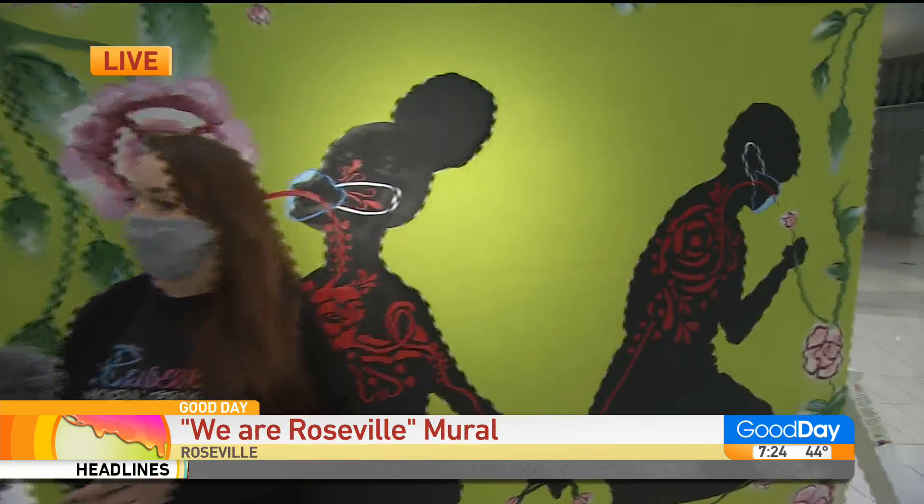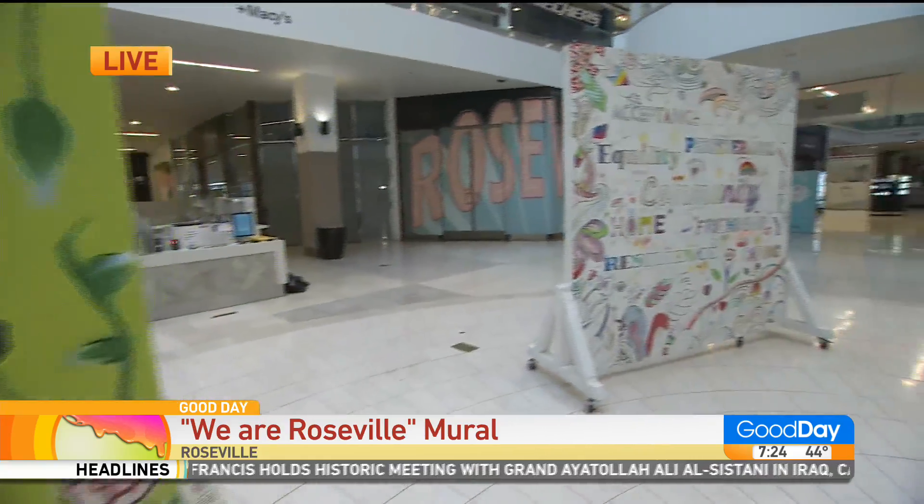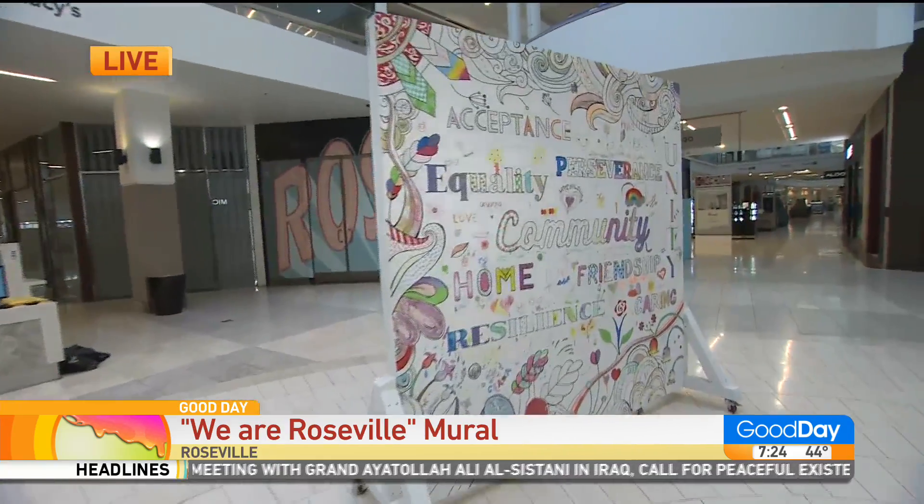The Roseville Mural Project has been a two-year effort that has been supported by the city of Roseville and the Downtown Roseville Partnership to bring new permanent works of art to the downtown and the greater Roseville area. These works were created as part of a two-day competition for local artists.